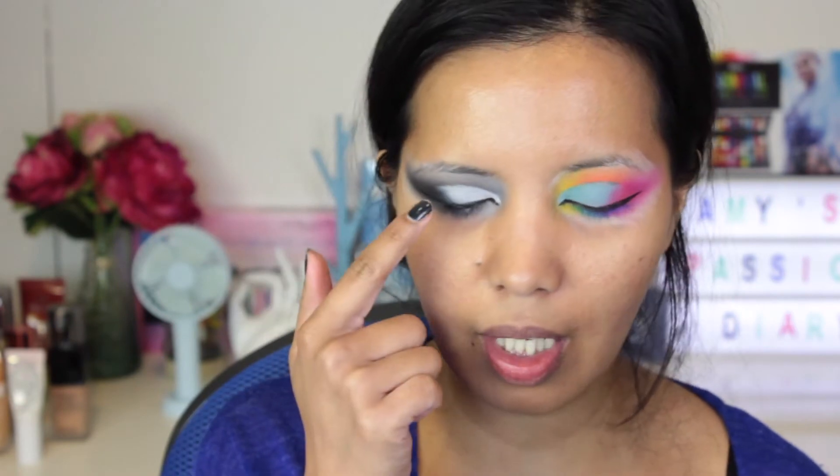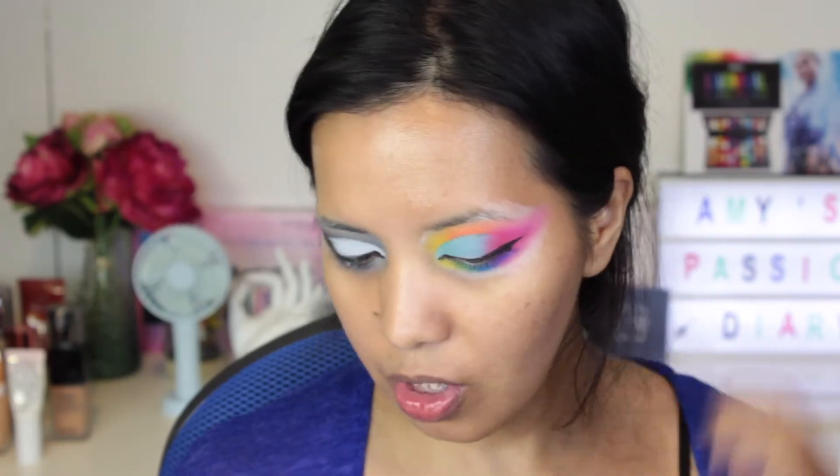I forgot to mention — I added some glitter liners on the top part where the cut crease ends. I put a glitter liner there that is kind of a turquoise green color, and then the other one is white on this side of my eye, also at the top where the cut crease ends. I really like it — I think it ties up the whole eye makeup look. We're going to move on to the face.